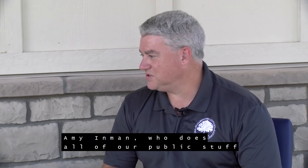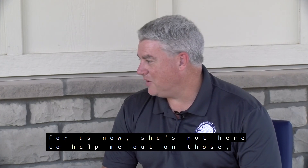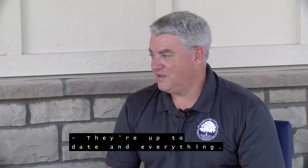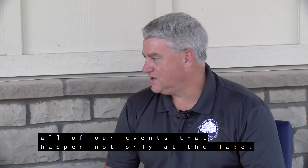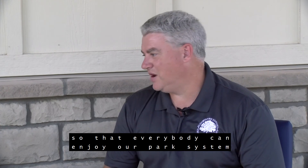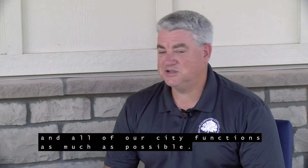Amy Inman does all of our public communications for us. She does just a wonderful job of putting all of our events that happen not only at the lake but all across the city onto those pages, so that everybody can enjoy our park system and all of our city functions as much as possible.